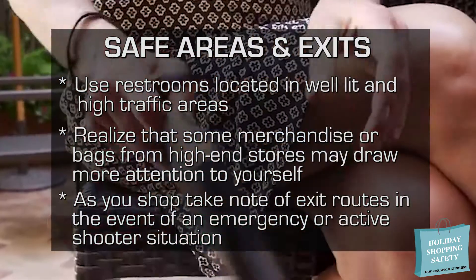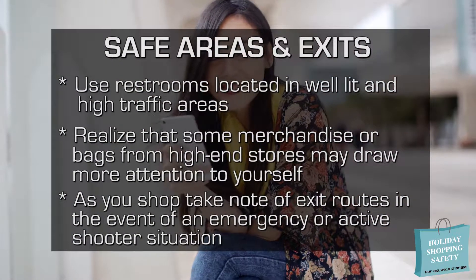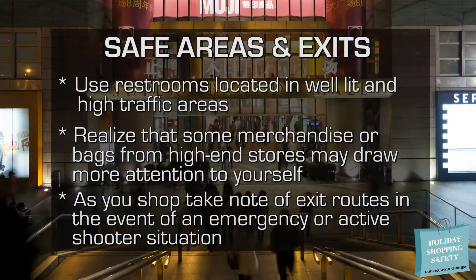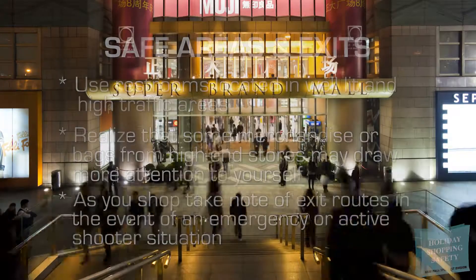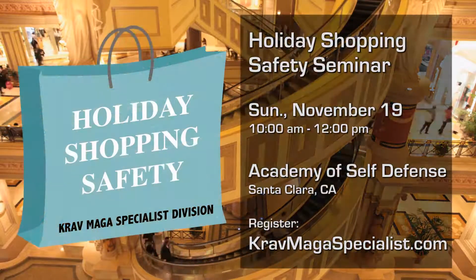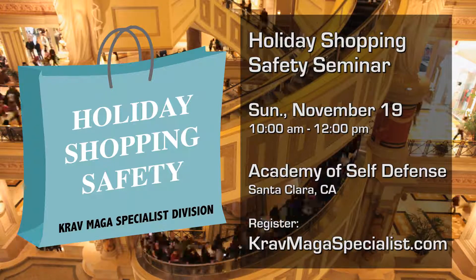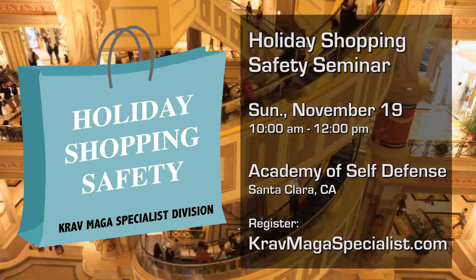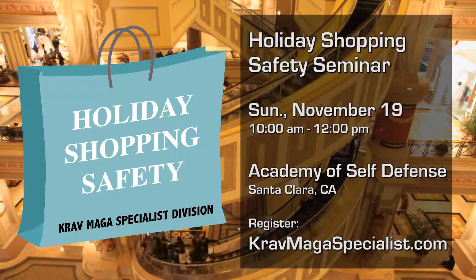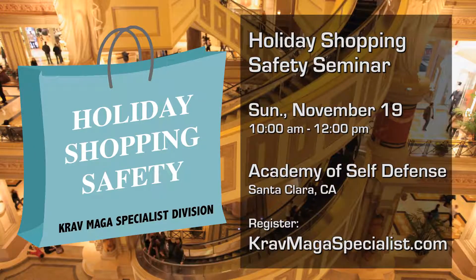When you're shopping, don't be distracted by your phone — observe your surroundings for suspicious-looking individuals and take note of exit routes in the event of an emergency or an active shooter situation. Check back soon for another update on this topic, and be sure to sign up for our holiday shopping safety seminar on Sunday, November 19th, from 10 a.m. to 12 p.m. at the Academy of Self-Defense in Santa Clara, California. You can register and get more information at kravmagaspecialist.com.